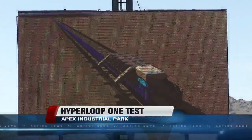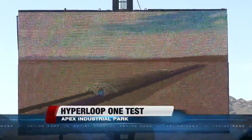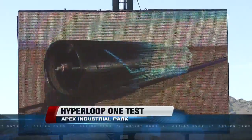Today, dozens of people gathered to see the system's first major test, and it was a success. 13 Action News reporter Michael Burton was in the front row.